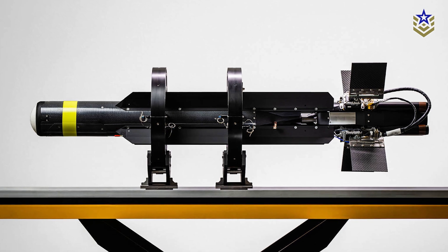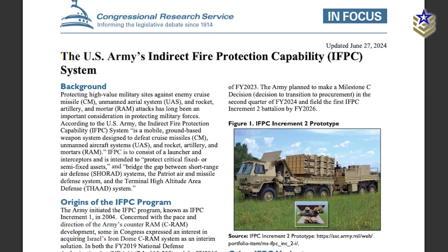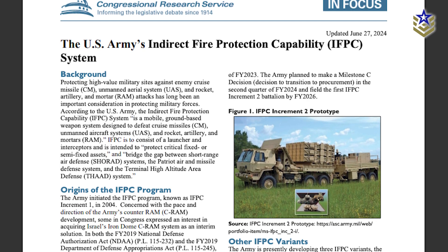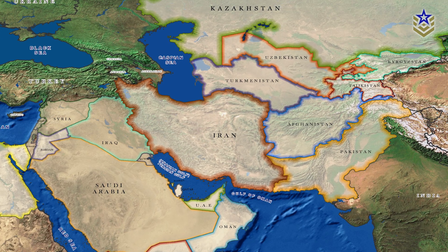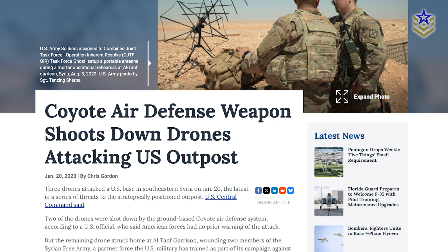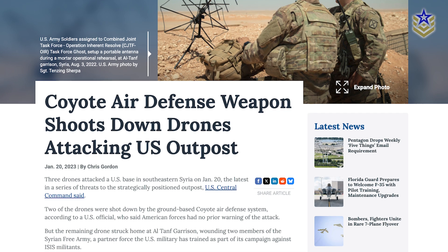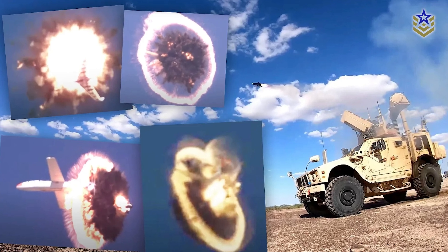The U.S. Army began deploying Coyote Block 2 systems in 2020 as part of its Indirect Fire Protection Capability Initiative, aimed at defending against rockets, artillery, and drones. The platform has since been used in real-world deployments in CENTCOM's area of operations, particularly in the Middle East, where drone attacks from non-state actors have become increasingly common. In 2021, the Coyote successfully intercepted multiple drone targets in live-fire tests simulating swarm attacks, solidifying its position within the Pentagon's multi-layered air defense strategy.